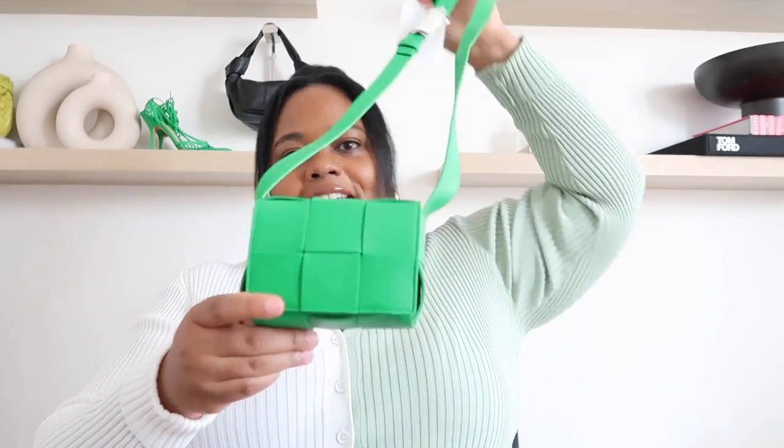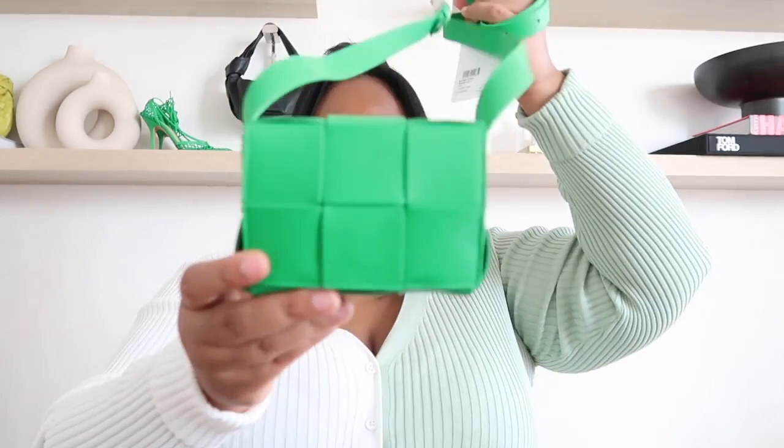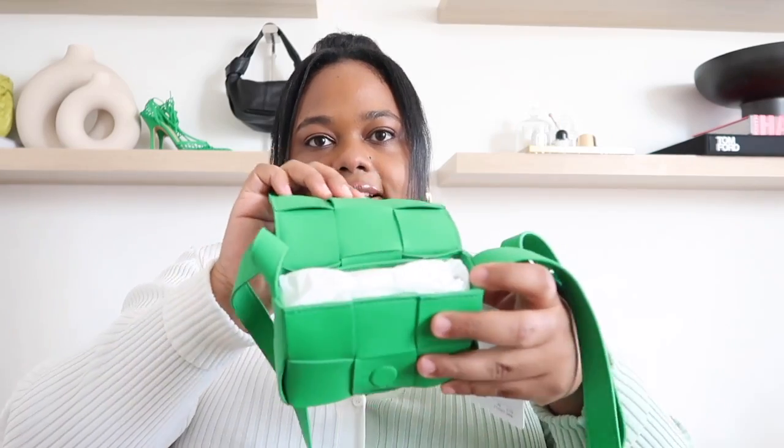It's very apparent this won't fit a phone, but since I'm wearing coats I can put my phone in my pocket and use this bag for all my little cute essentials. The lambskin leather is amazing — very soft to the touch.